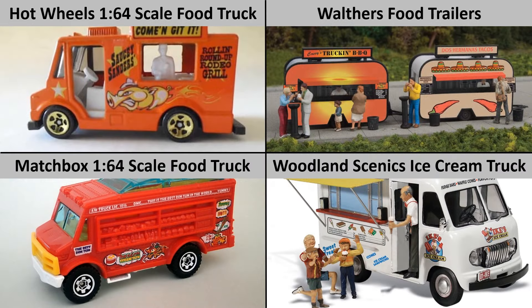There's Hot Wheels and Matchbox food trucks, but they're 1:64th scale, which is too big and they're poorly detailed. Walthers has food trailers, but that wouldn't be prototypical in an industrial park. And Woodland Scenics has an ice cream truck, which might be good in a playground, but not to feed crews.